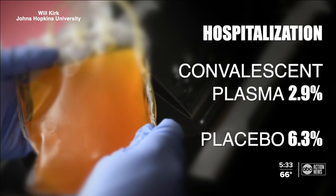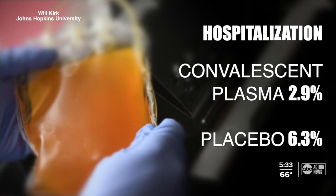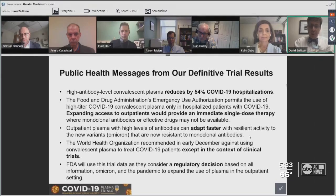Researchers say 2.9% of the patients who received the plasma had to go to the hospital. That number was 6.3% for the group that got the placebo, which they say reduced the need for hospitalization by more than 54%. We know we can reduce hospitalizations transfusing up to nine days.